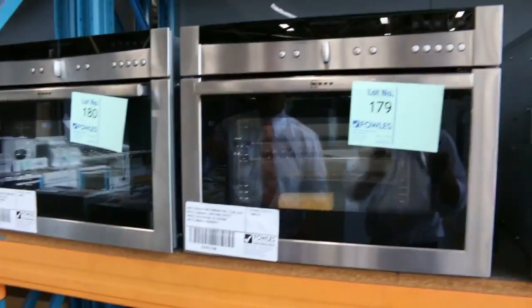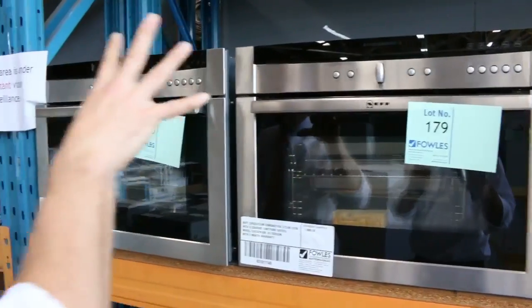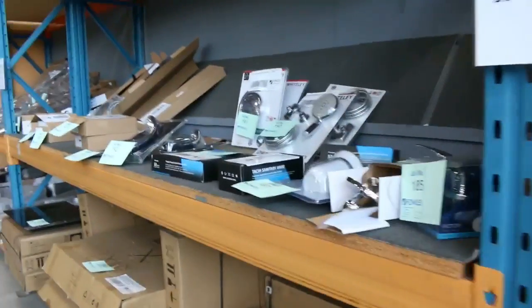Have a look at the Neff stuff as well. If you Google that brand Neff, there are plenty of good reviews — it's a very old, trusted German brand.